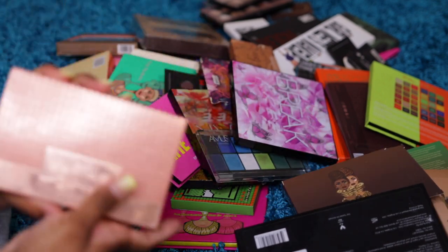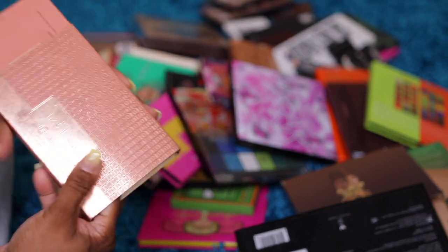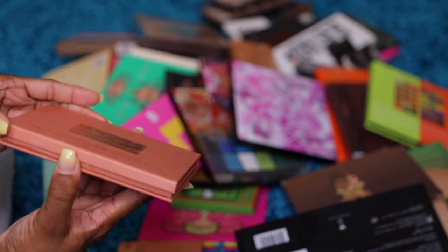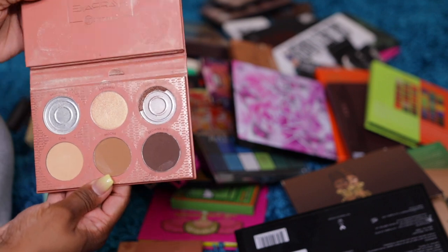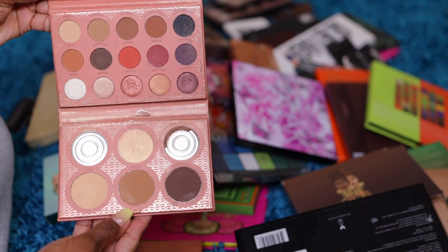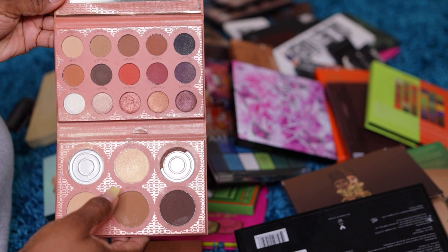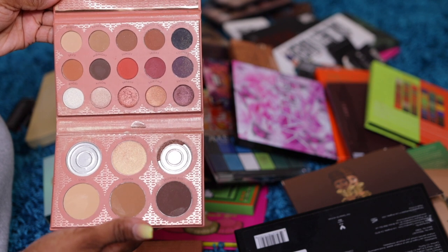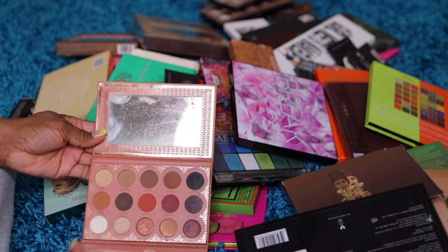Giveaway. What is this? Oh gosh, y'all, I need to do better. This is BH Cosmetics — it's the Ray Ray palette. I don't even think she makes YouTube videos anymore, but she was a YouTuber. This one broke because I did not use the highlighter, and these are the colors. I didn't use this palette at all — it's never been swatched. They just broke. I'll give it away.